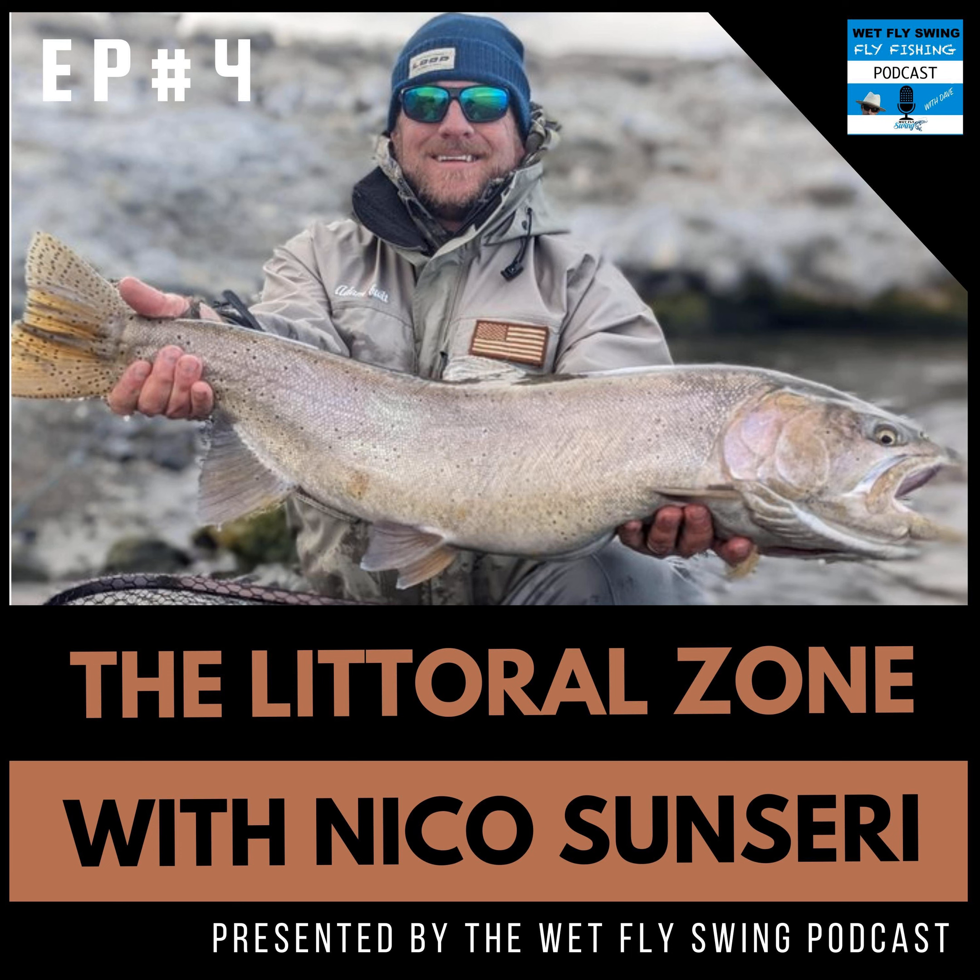When did you start fly fishing? When did you get that bug? I was a spin angler, conventional angler, ever since I was a little kid. Growing up in San Dimas, we had a little puddle called Puddingstone Reservoir — a warm water reservoir. I started fishing for warm water species: catfish, largemouth bass, bluegills. In the one month of winter you get in Southern California, they'd plant trout, and that was my favorite thing.